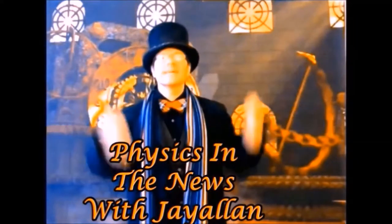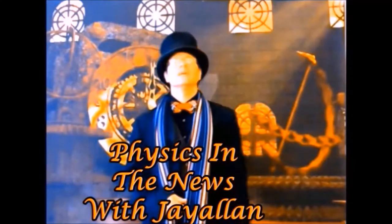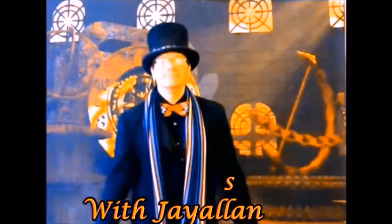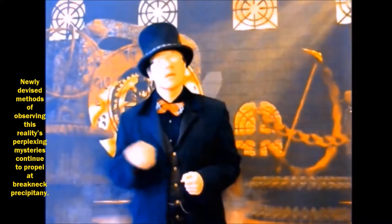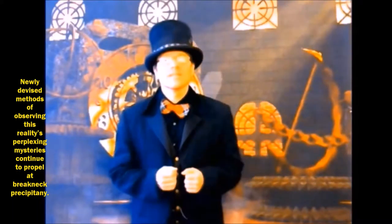Greetings to all you exquisitely inquisitive ladies, gentlemen, and scholars, and welcome to Physics in the News with J. Allen. Newly devised methods of observing this reality's perplexing mysteries continue to propel at breakneck precipitancy.